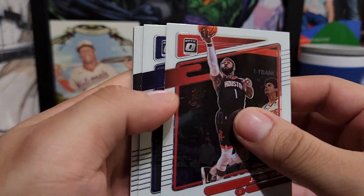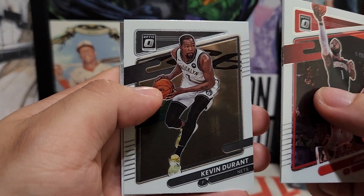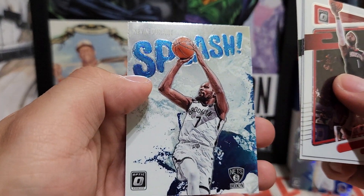Next pack — John Wall, who's now on the Clippers, Joe Ingles, Durant, and a Splash insert of Kevin Durant again.